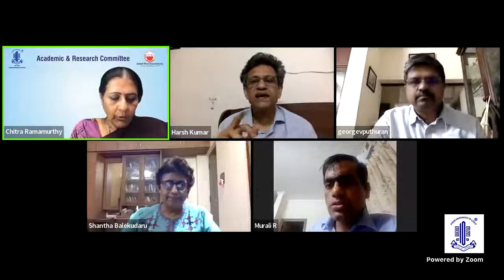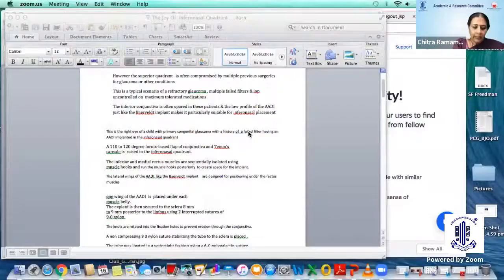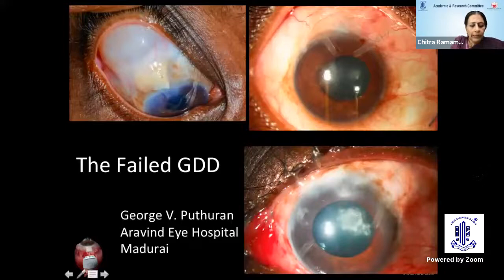We shall go on to our next speaker, Dr. George Putran, who is the Chief of Glaucoma Services — an amazing surgeon from Aravind Eye Care Systems based at Madurai. I'm sure we can look forward to a lot of learning on his talk on failed glaucoma drainage devices.